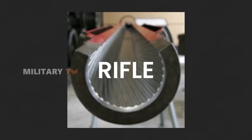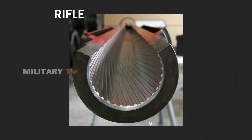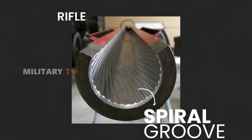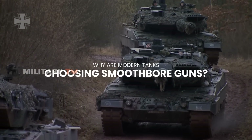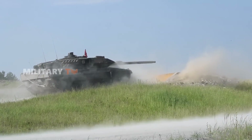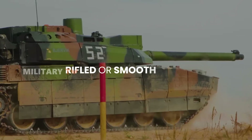The term rifle comes from the practice of rifling, a technique involving the precise carving of spiral grooves on the inner surface of a gun barrel. It has been a winner for a long time. But why are modern tanks opting for a smoothbore gun, a concept deemed outdated in the late 1800s? And when it comes to effectiveness on the battlefield, which one packs a better punch — rifled or smoothbore?